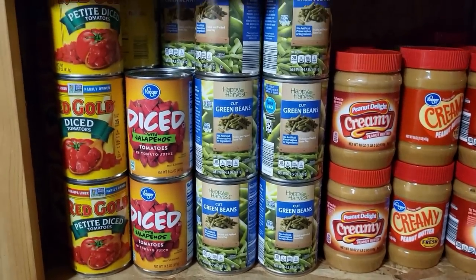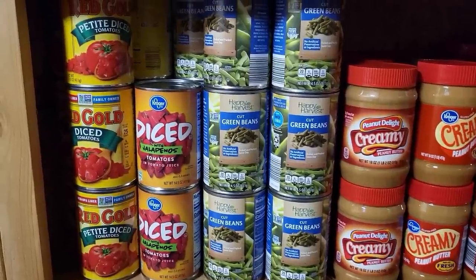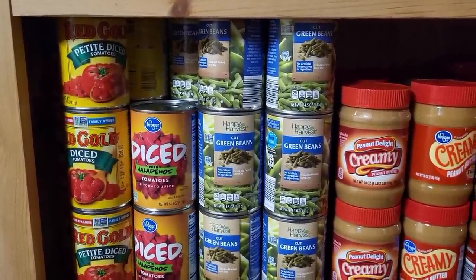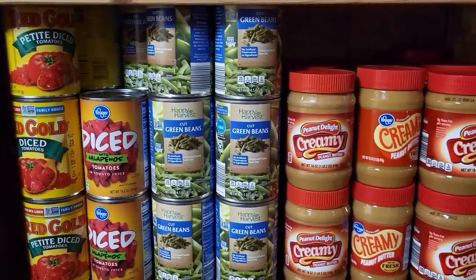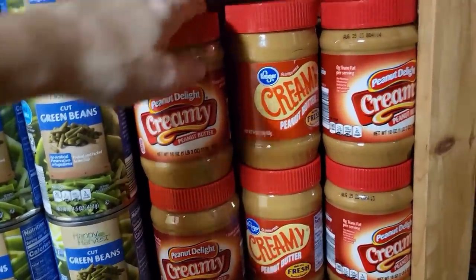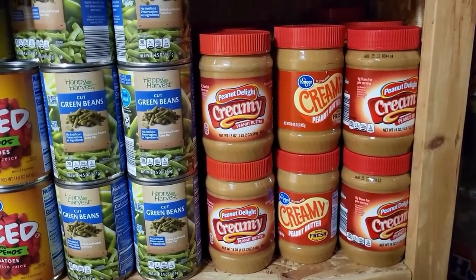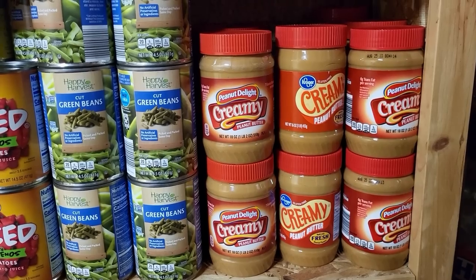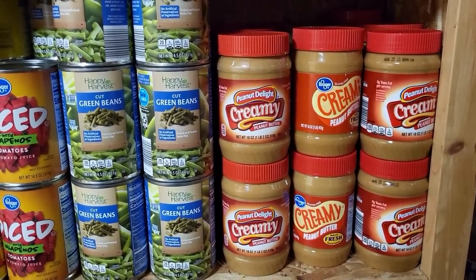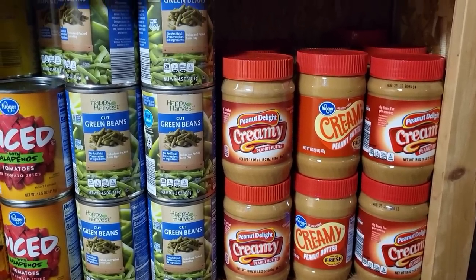Going up I have more of the smaller jars — petite diced tomatoes, which is my preference. Some Rotel or the Kroger brand diced with jalapenos. There are green beans and then peanut butter. These are stacked two up and go three back, so I have 18 jars of peanut butter. We go through two to three a month, but at Christmas when I'm making buckeyes I'll easily go through six. I probably need a little bit more to make a full year's supply.